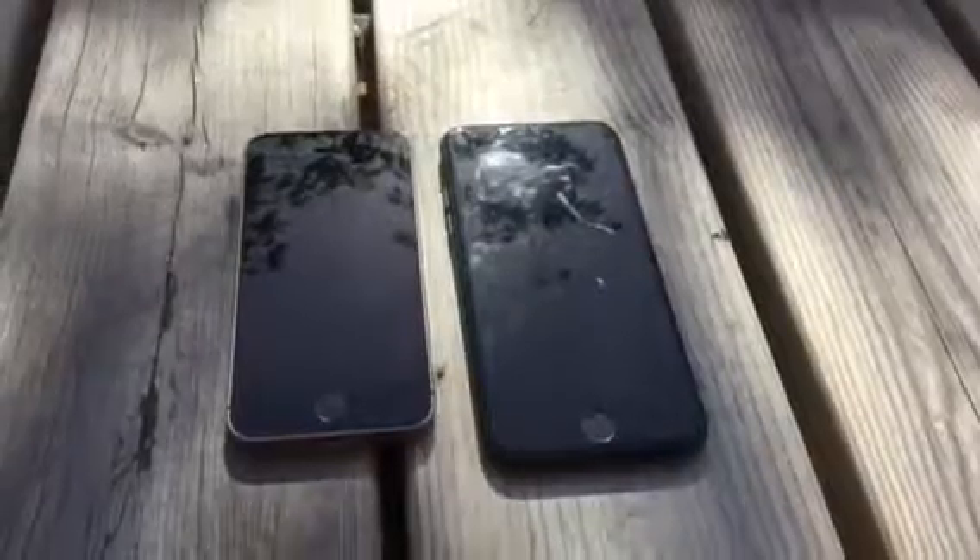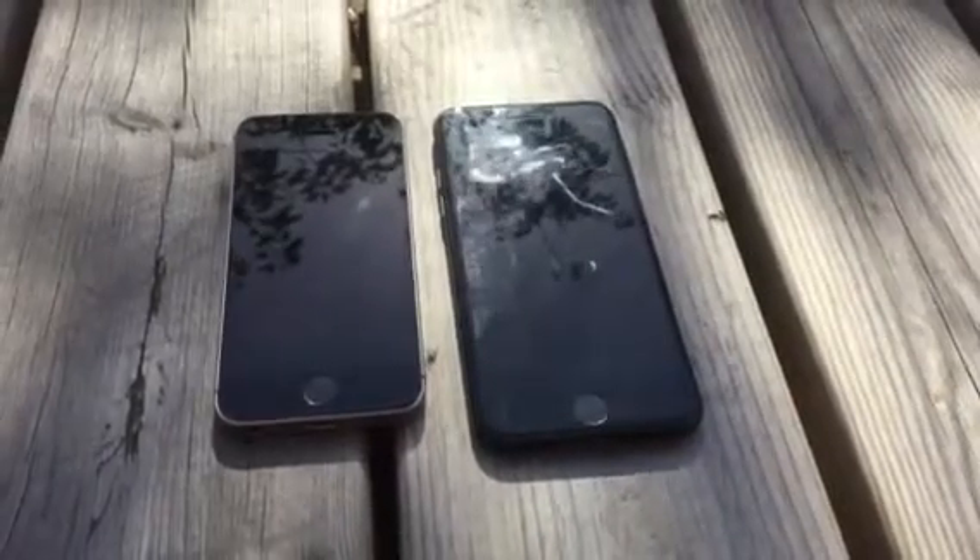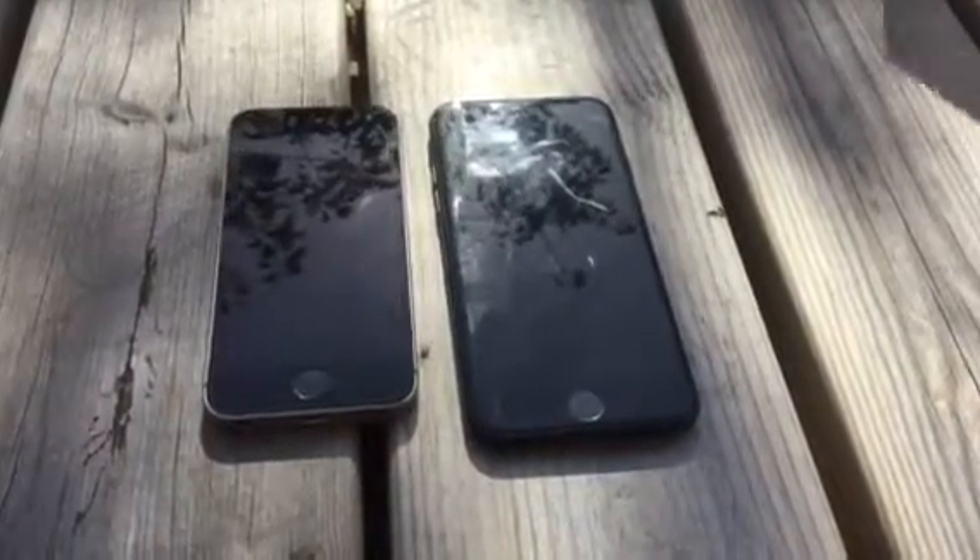Today we are going to compare the iPhone SE and iPhone 7. The iPhone SE was launched on March 21, 2016, and the iPhone 7 was launched on September 16, 2016.